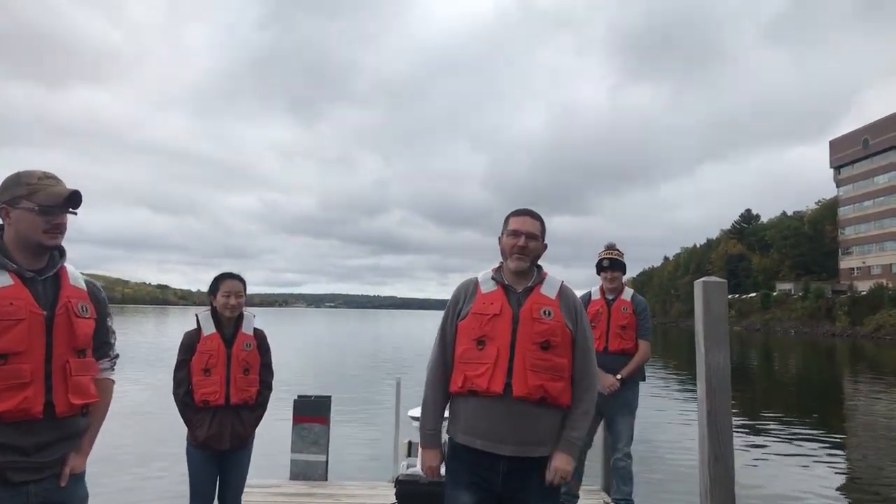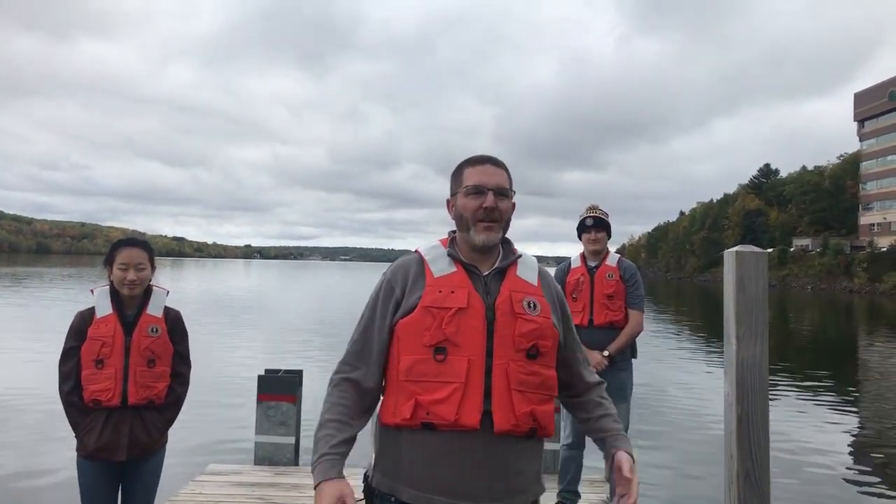Hi, I'm Andrew Bernard, director of the Great Lakes Research Center at Michigan Tech. I'm going to be talking to you today about my laboratory, the Marine Technology and Acoustics Laboratory. Today I've got some of my undergraduate researchers with us on the docks of the Great Lakes Research Center to tell you about some of the interesting research that we're doing involving marine technology.